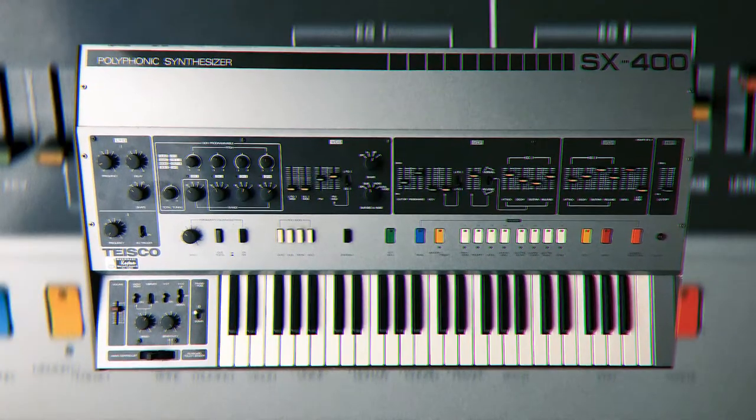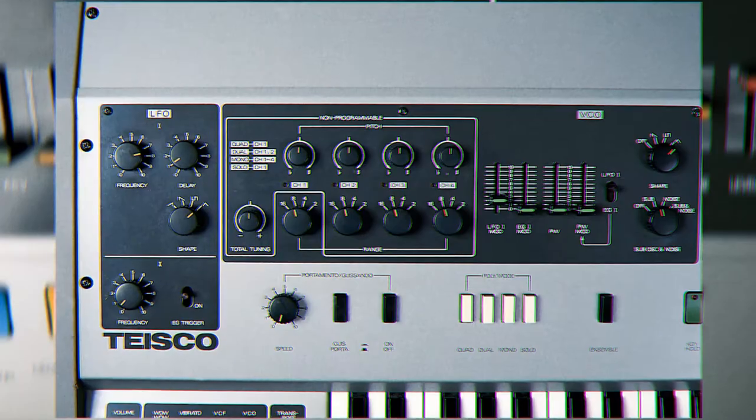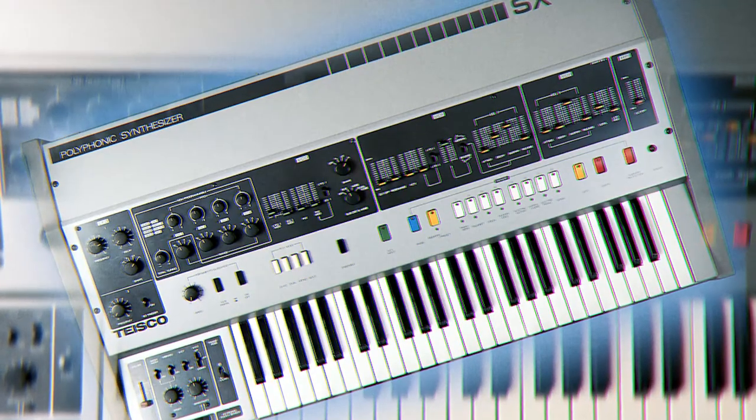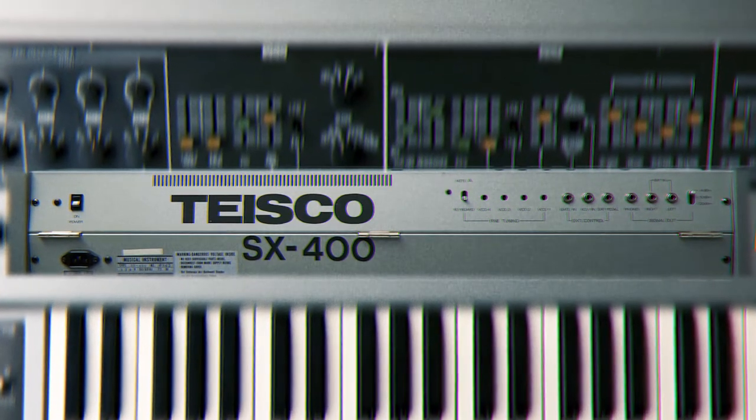The Teisco SX-400 — sounds like magic in the dark. It looks like something grandma would buy, but it creates the coolest strings, pads, and leads that have a strange and eerie tone to them. The synth really shines when you engage the ensemble and the pads begin to shimmer and phase. It's made for film and indie artists looking for an original sound.